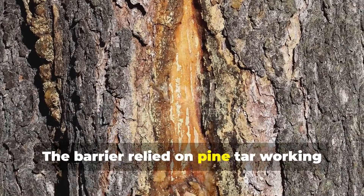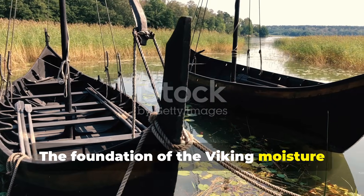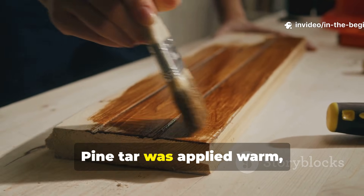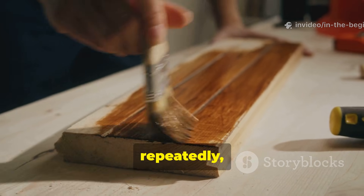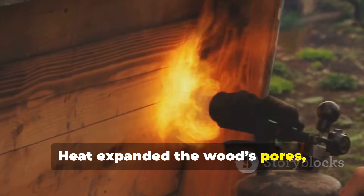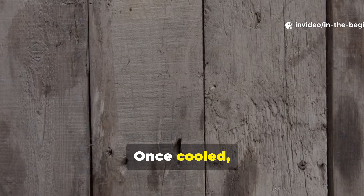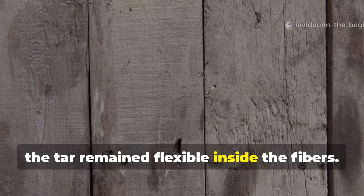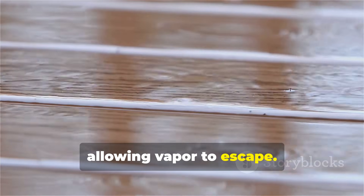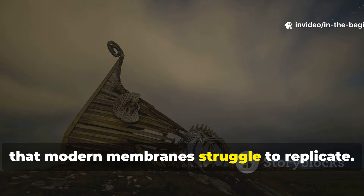The foundation of the Viking moisture barrier was pine tar — but not as a surface coating. Pine tar was applied warm, repeatedly, and allowed to soak into seasoned timber. Heat expanded the wood's pores, drawing tar inward rather than leaving it on the surface. Once cooled, the tar remained flexible inside the fibers, repelling liquid water while still allowing vapor to escape. This created a one-way moisture system that modern membranes struggle to replicate.